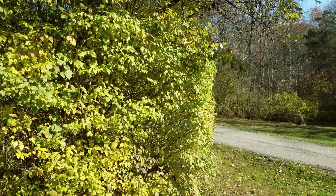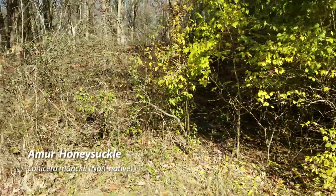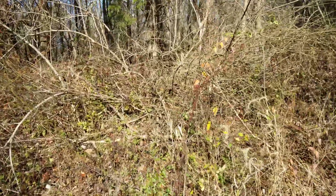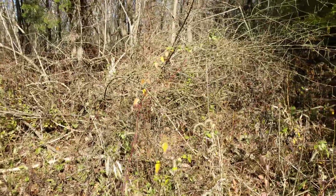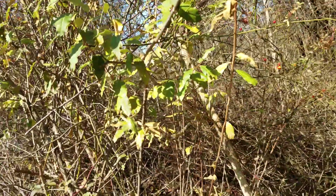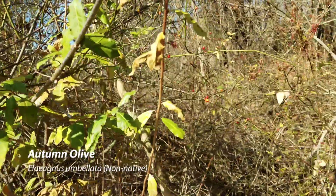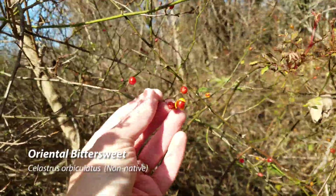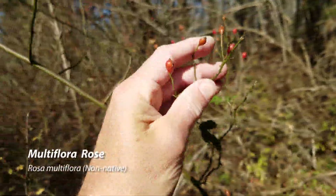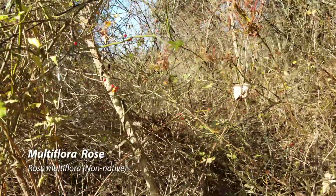Here we have a hedge of bush honeysuckle — Amur honeysuckle, Lonicera maackii. You can pretty much see where our boundary line is because on our side you see the carcasses of honeysuckle, autumn olive, and bittersweet. But right along the property line, the autumn olive is healthy and producing berries, bittersweet is producing berries, multiflora rose is producing berries — all just feet from where we've been working so hard to remove invasives.